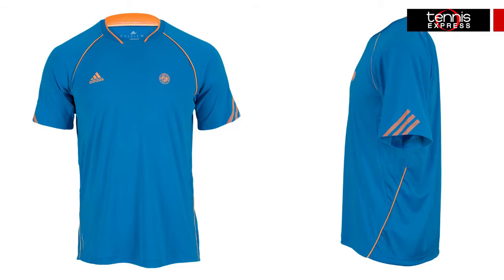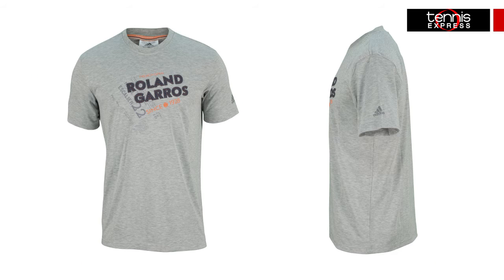The Roland Garros Encore T features bright colors like solar blue and vivid green that will liven up the court. 4Motion technology is included along with mesh inserts on the side and back for optimal ventilation. The Roland Garros graphic tee will become a fan favorite, featuring the Roland Garros graphic on the front along with branding on the back.